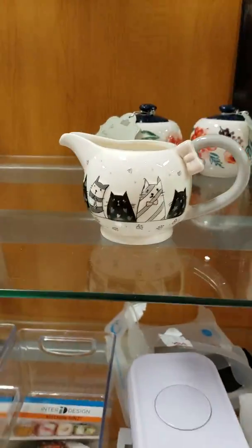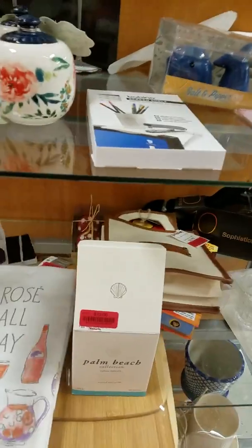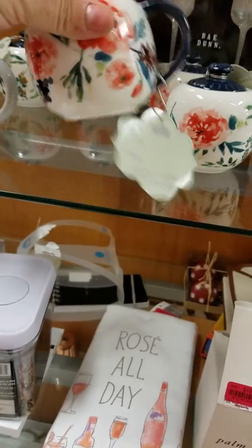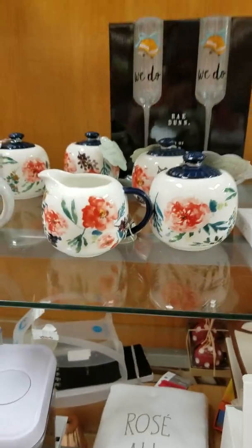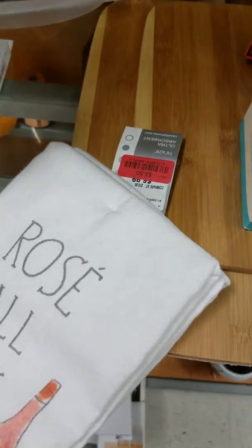Oh look — oh my gosh! Look how stinking cute that is! Four dollars — super cute. Look at the 'we do.'